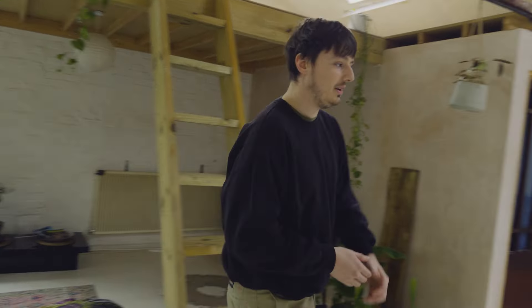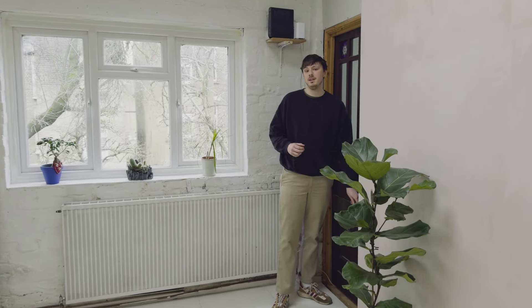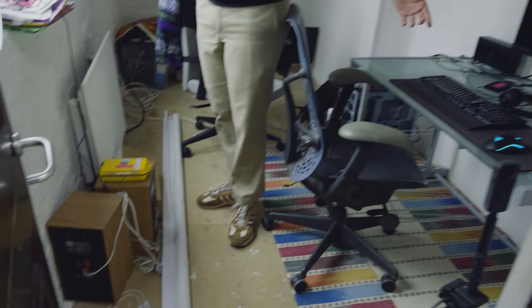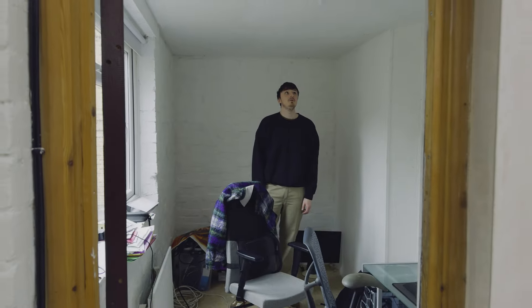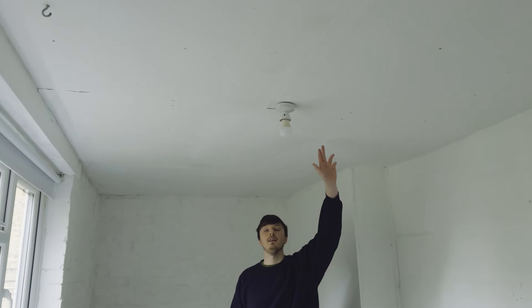Moving on to our very work-in-progress office. This is going to be the office slash editing suite in here — absolute mess right now. I've just ripped up all the floorboards, painted the brickwork white. I don't know what to do with the ceiling really. When we first got the place, the ceiling was covered in these glow-in-the-dark stars. Kind of wanted to keep them, but maybe not the vibe.